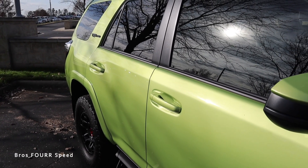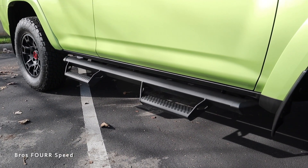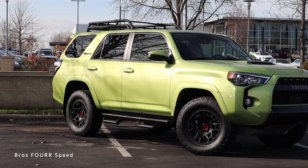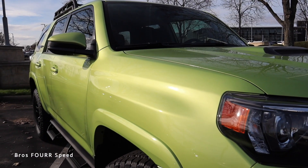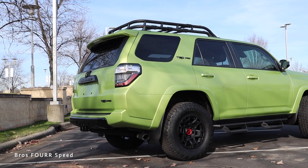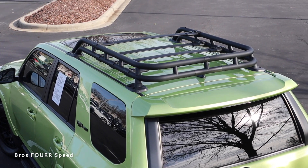The 4Runner gets body color door handles and body color mirror caps with integrated cameras. There's also a set of running boards with two steps and black trim in the lower portion of the doors. The entire side profile is very proportional — I like the sharp lines in the lower sides and how all the fenders bulge outward to give it a wider, meaty appearance. TRD Pro badging is on the C-pillar finished in black, and there's a nice roof rack up top with cross bars, making it a usable rack, with the sunroof in front of that.